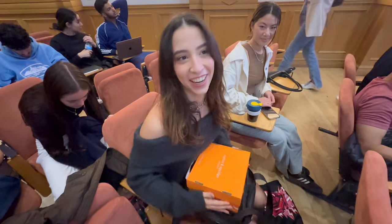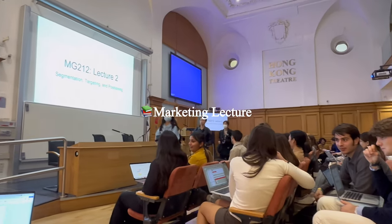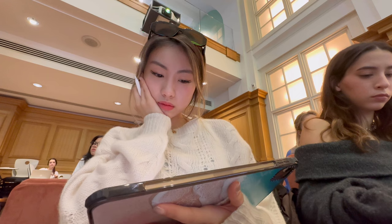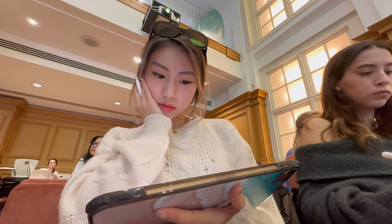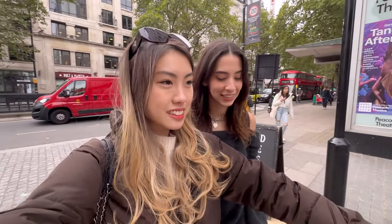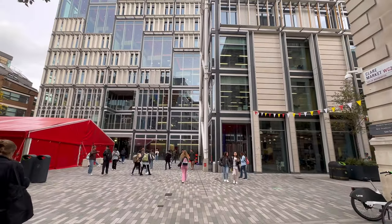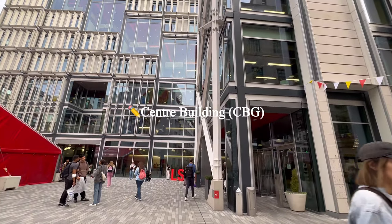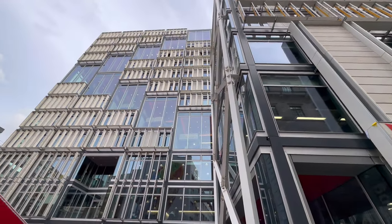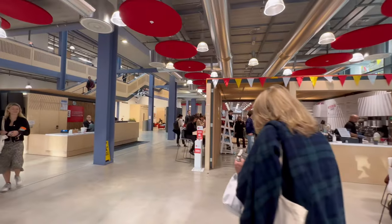We're going to bring you on a little tour of the campus. This is where everything happens — this is the central building and it goes up very, very tall. There's a little cafe and some study space inside.